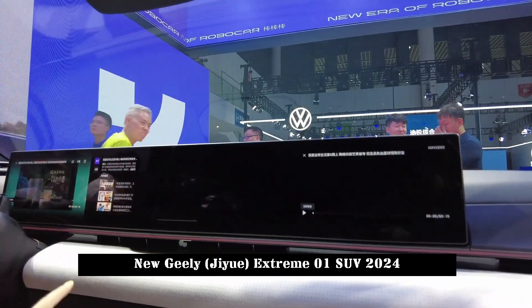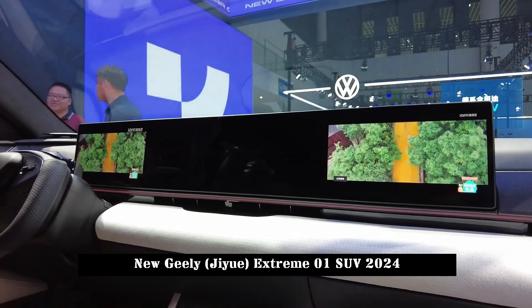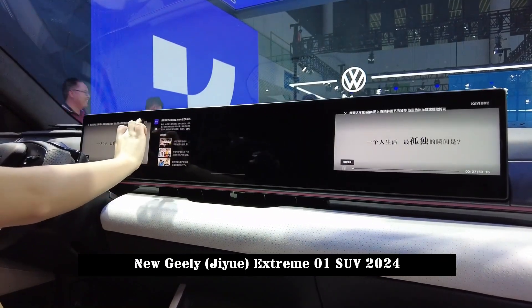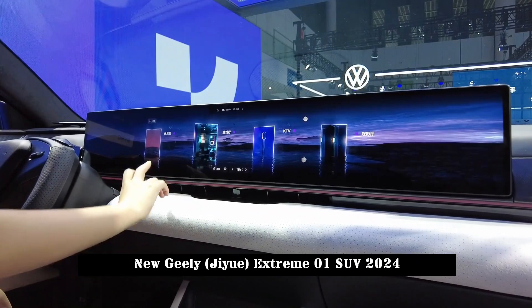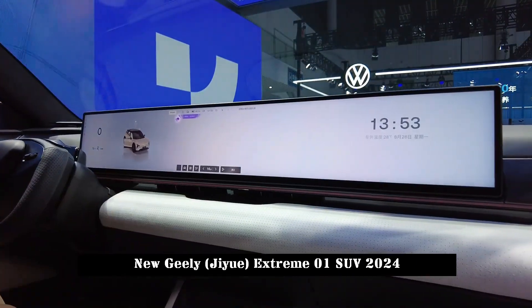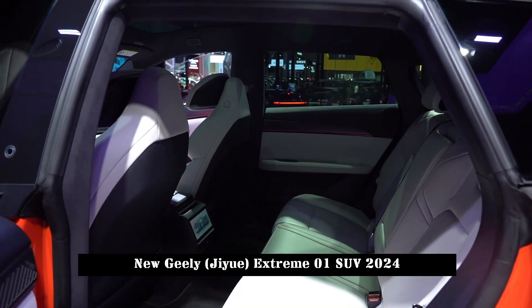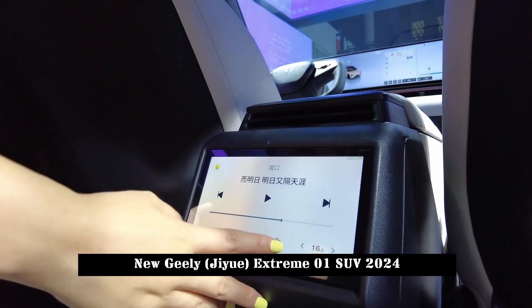The tool also supports multi-channel simultaneous audio interaction. The Extreme 01 is based on the SEA Haohan platform, which Geely developed specifically for pure electric vehicles. The power and battery configuration of the mass-produced model is expected to be similar to the previous Robo-01 Lunar Exploration Edition.